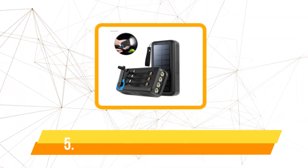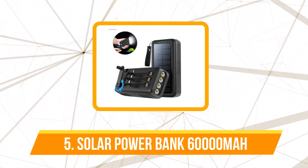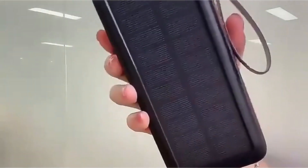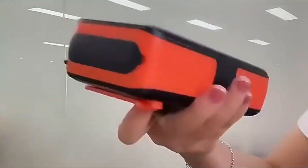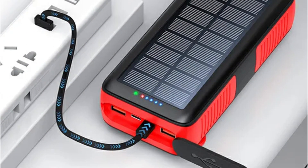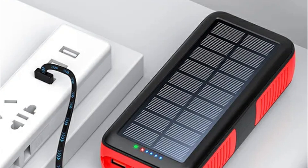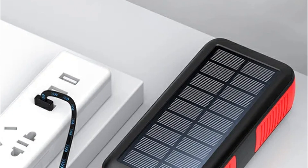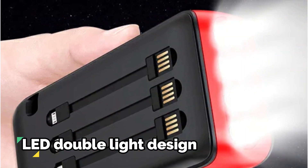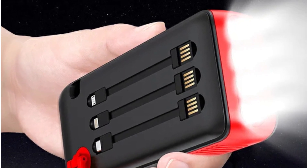At number five is the solar power bank with 60,000 mAh. One standout feature is its external high-efficiency solar panel with a super conversion efficiency of up to 15%, effectively capturing and storing solar energy even when traditional charging options are scarce. An imported digital chip enhances the overall conversion rate, making energy storage more efficient. Equipped with a super bright military LED double-light design, it also serves as a reliable flashlight during outdoor excursions.